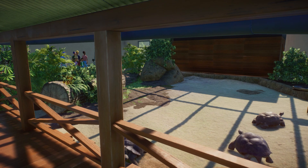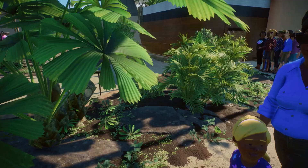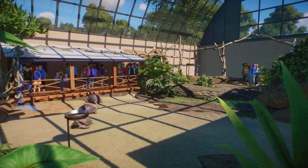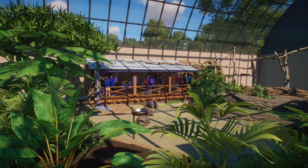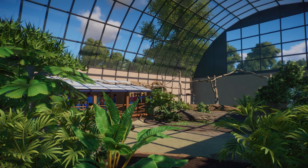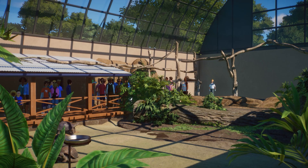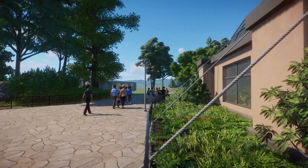Here we have a close view of the tortoises. I want to do a sloth using the koala base, but there's currently a climbing issue which Frontier has already been alerted to and are looking into, so the sloth would be able to climb all over this place. The koala has the same issue, which is why I haven't worked much on this area. I'm glad they're looking into it — hopefully it comes with the next update.